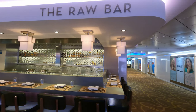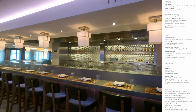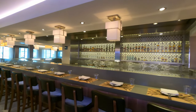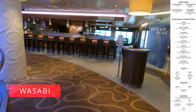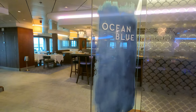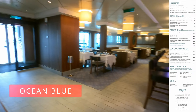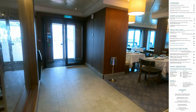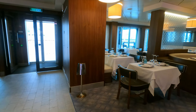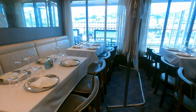First up on Deck 8 are Raw Bar and Wasabi. At Raw Bar you'll find the likes of charcuterie dishes, tartar, and seafood platters, while at Wasabi you'll find some high quality sushi. That then leads us on to Ocean Blue, the highly recommended seafood restaurant on board. You can dine indoors as well as outside, so you can watch the sunset while enjoying your fresh fish or lobster.